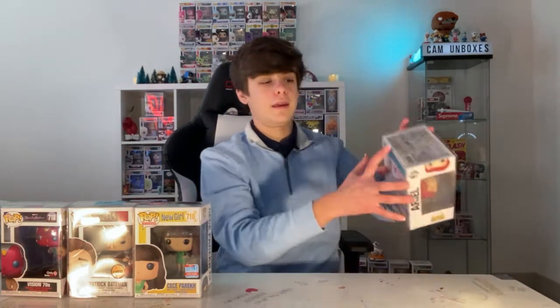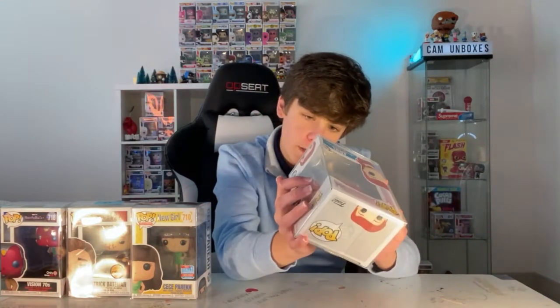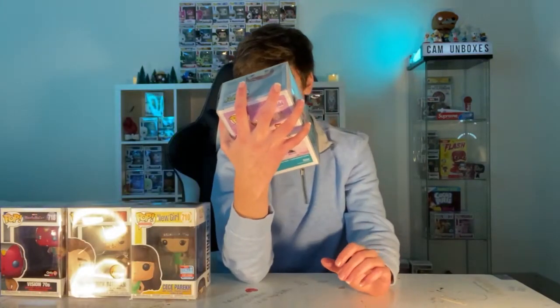We got Ariel from The Little Mermaid. I've never seen this particular pop before — it looks like a newer one, not the really old version. It says it's The Little Mermaid 30 Years, so maybe it's worth a little bit. Looks like a common.